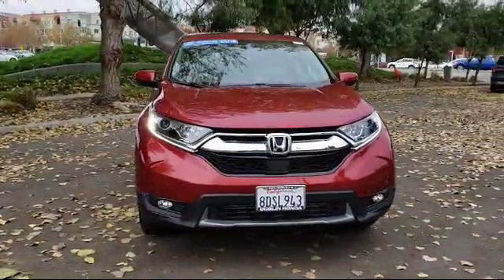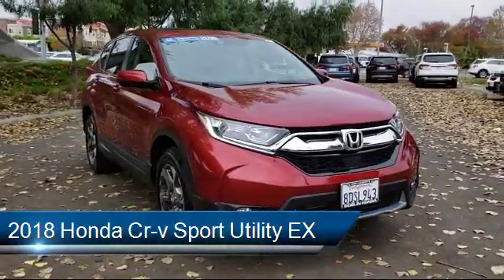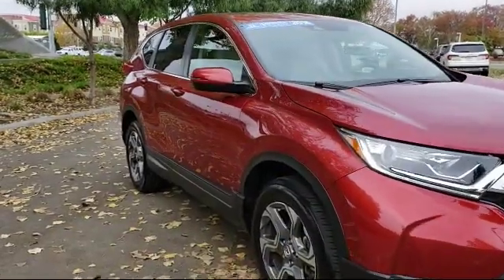It comes equipped with Sirius XM Satellite Radio, Alloy Wheels, Auto High Beam Headlamp Control, Keyless Entry, and a Rear Spoiler.